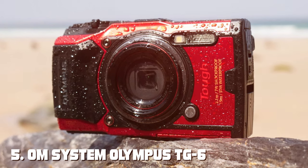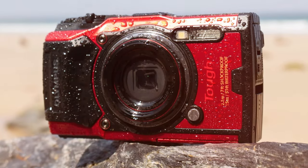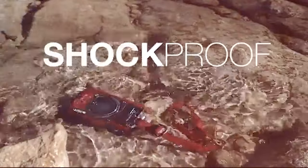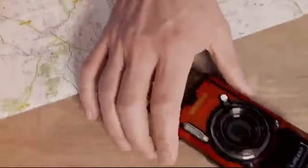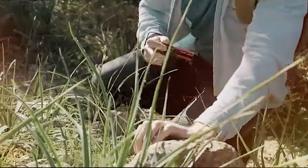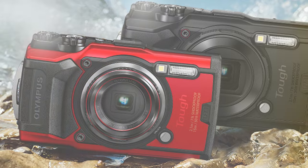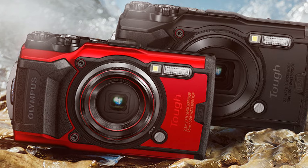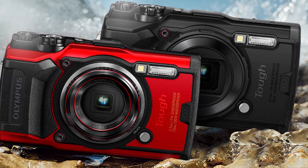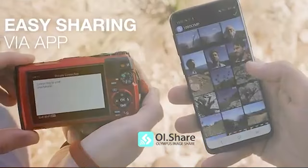Finally, the number five position is held by the OM System Olympus TG-6 Red underwater camera. Dive into the depths with this compact powerhouse designed for aquatic adventures. Engineered to withstand the rigors of underwater exploration, it combines durability with advanced imaging capabilities. Equipped with a 12-megapixel BSI CMOS sensor and TruePic VIII image processor, the TG-6 delivers impressive image quality even in challenging underwater conditions.